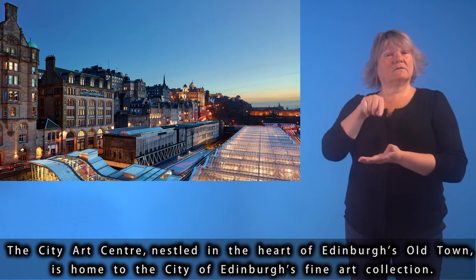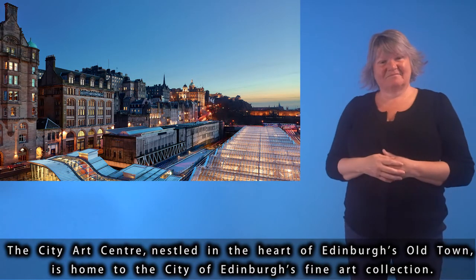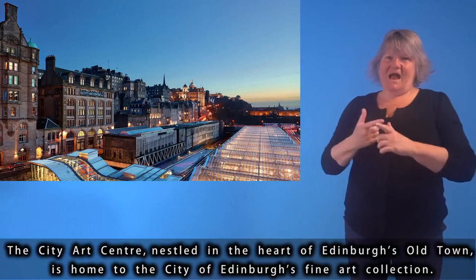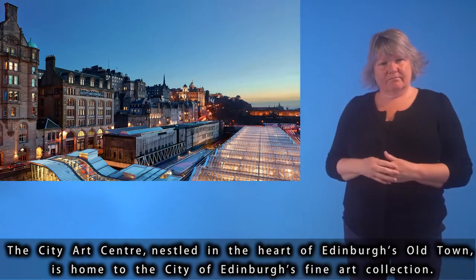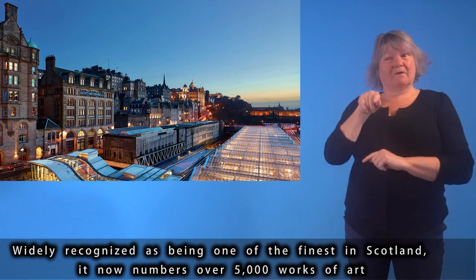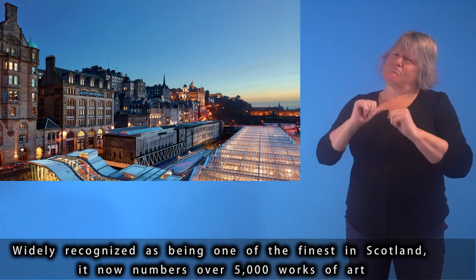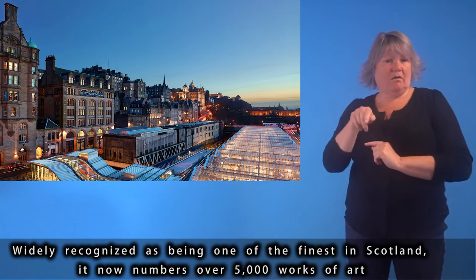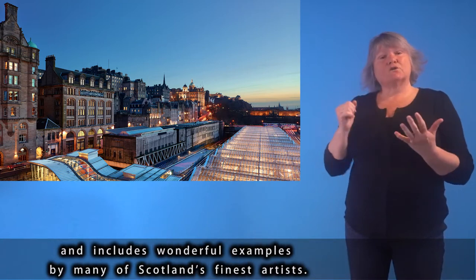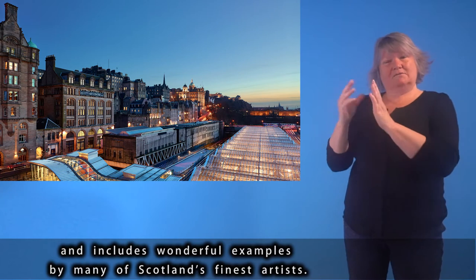The City Art Centre, nestled in the heart of Edinburgh's Old Town, is home to the City of Edinburgh's fine art collection. Widely recognised as being one of the finest in Scotland, it now numbers over 5,000 works of art, and includes wonderful examples by many of Scotland's finest artists.